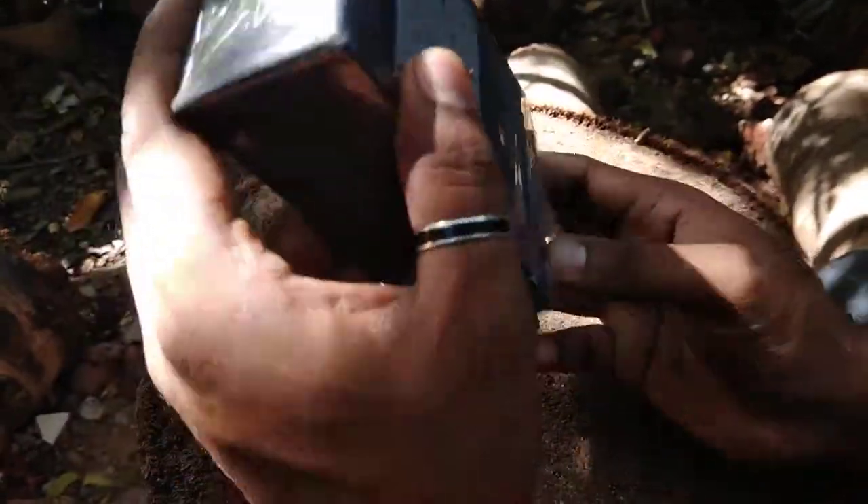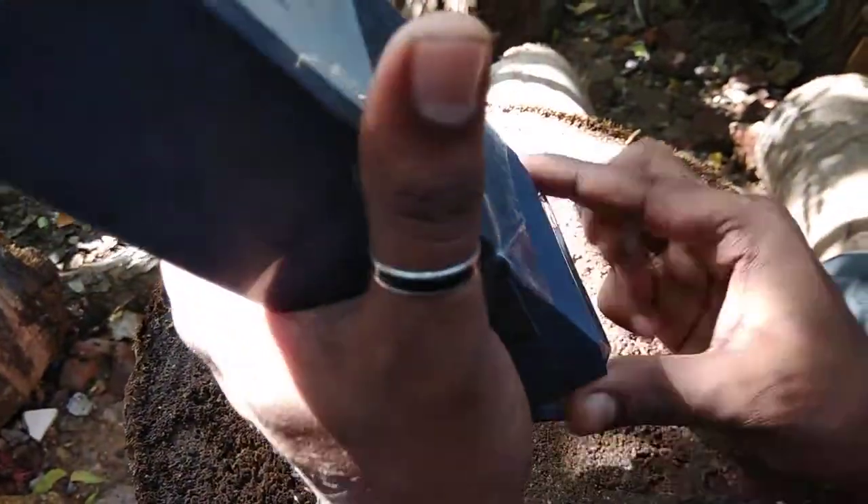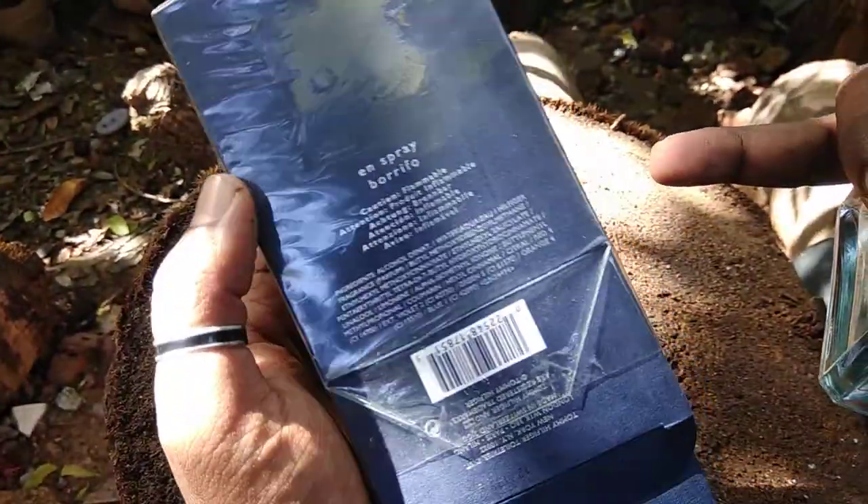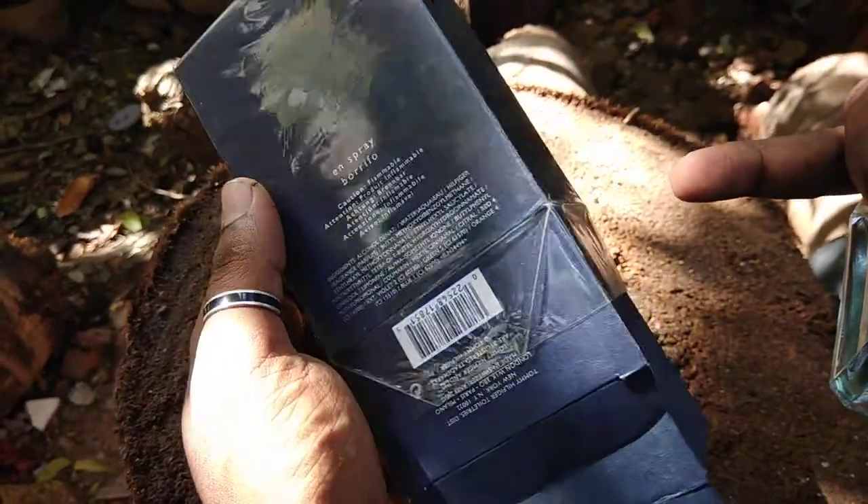Launched in 2008 from the Tommy brand. And these are the packages of the original. We remove the price tag over there.